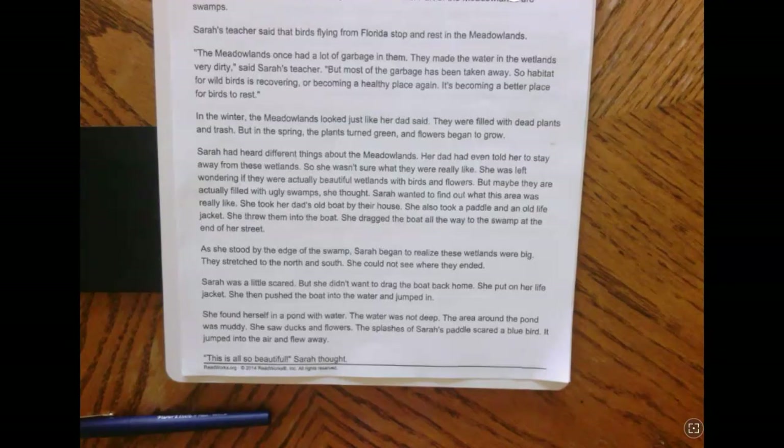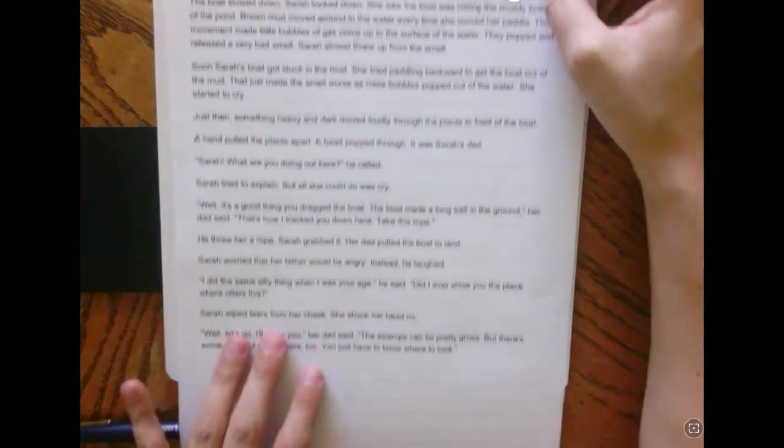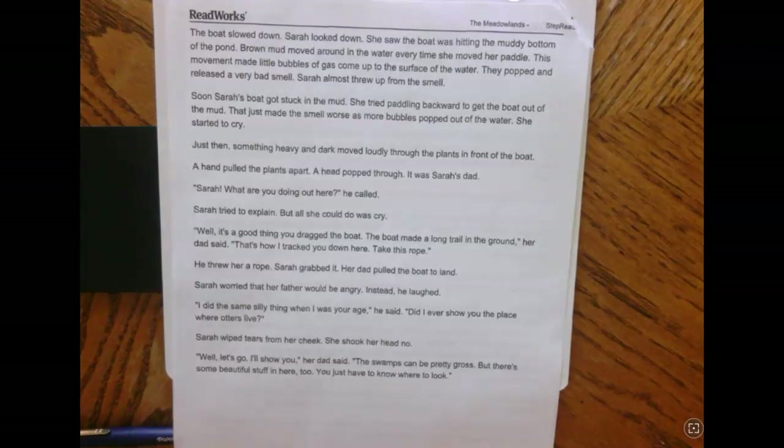She found herself in a pond. The water was not deep. The area around the pond was muddy. She saw ducks and flowers. The splashes of Sarah's paddle scared a bluebird — it jumped into the air and flew away. This is all so beautiful, Sarah thought. Then the boat slowed down. Sarah looked down and saw the boat was hitting the muddy bottom of the pond. Brown mud moved around in the water every time she moved her paddle. This movement made little bubbles of gas come up to the surface of the water. They popped and released a very bad smell. Sarah almost threw up from the smell.